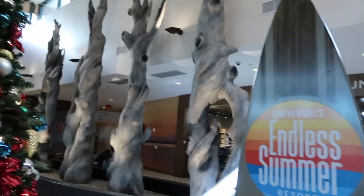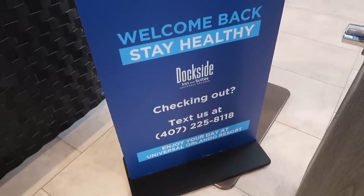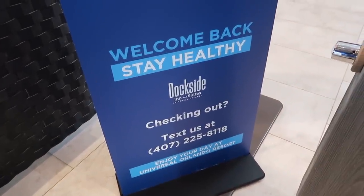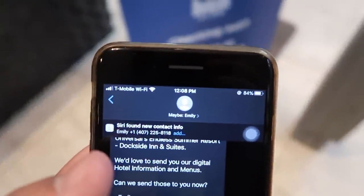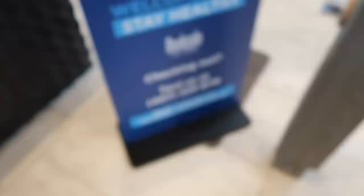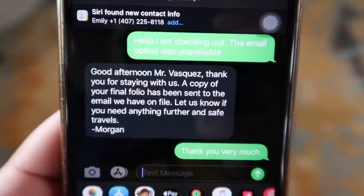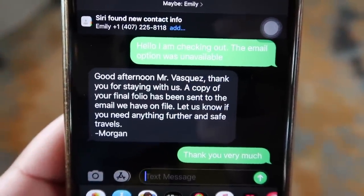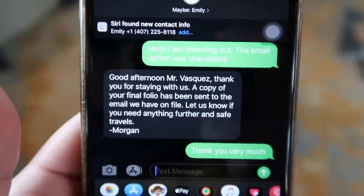Back in the lobby, I was about to wait in line to check out, but there's a sign with a text message number. It's the same number I've been communicating with since check-in. I texted to say I'm checking out, and just a few minutes later they sent back a message saying thanks for staying. That was easy — I like this system.